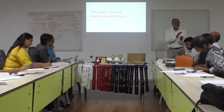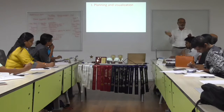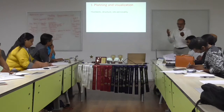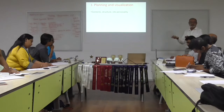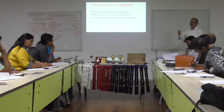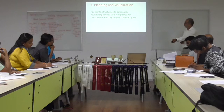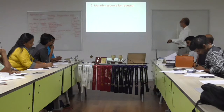The project involved three sequential parts. In the first part — planning and visualization — which involved the content, the structure, and the personnel, this was well within my control. With the district director as a mentor, I knew what to get and where, and we progressed pretty fast.